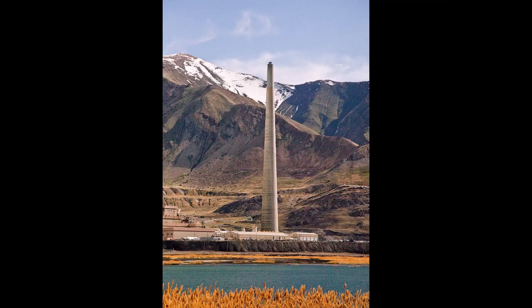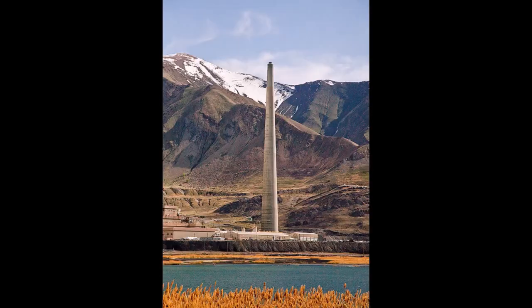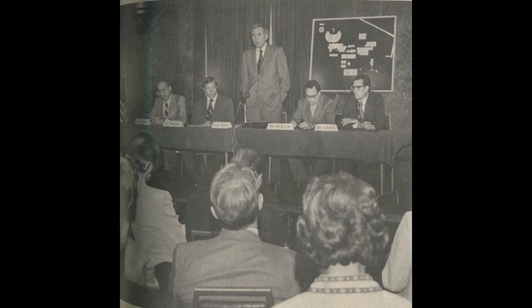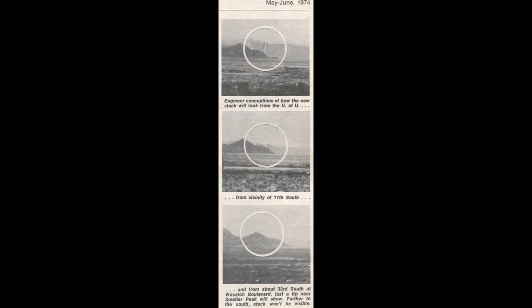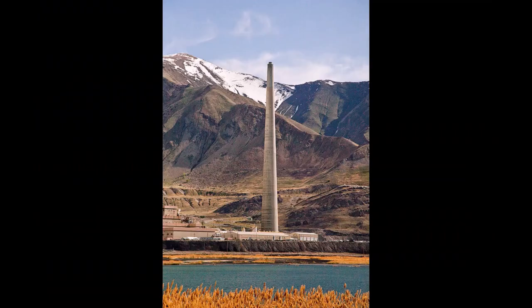Construction of the Garfield smokestack. The stack is 1,215 feet tall. It was part of the 1974 $175 million smelter emission control program, which turned into a $280 million project over the years. The Utah Copper Division unveiled details of the plans in a May 9th meeting. This was to meet the ambient air quality standards put forth by the EPA.